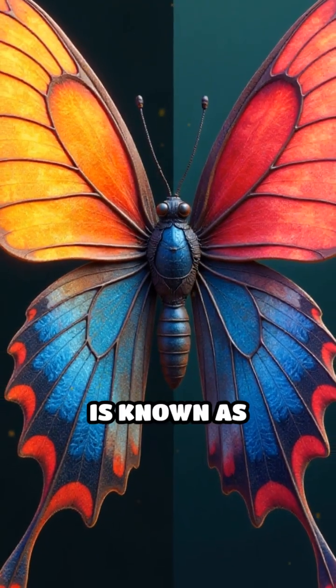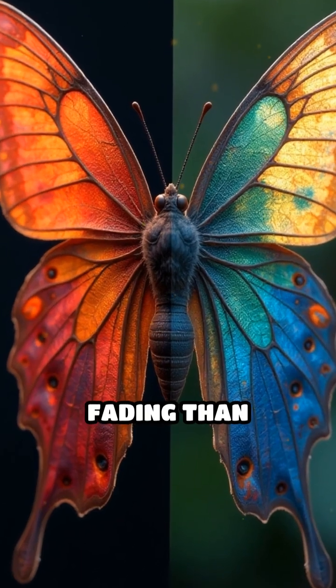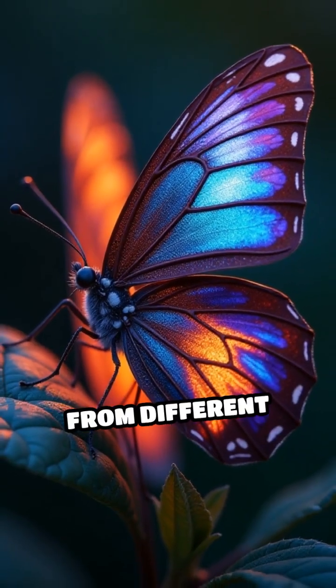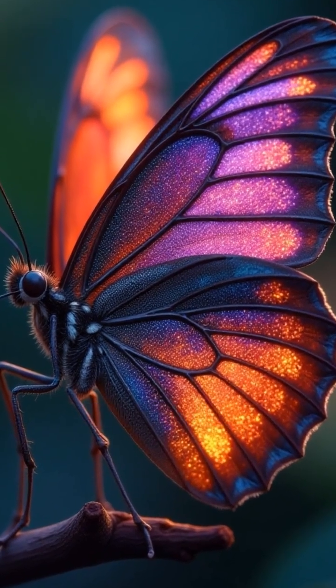This phenomenon is known as structural coloration, and it's far more vibrant and resistant to fading than pigment-based colors. Even when morpho wings are viewed from different angles, the color shifts and dances, creating that mesmerizing iridescence.